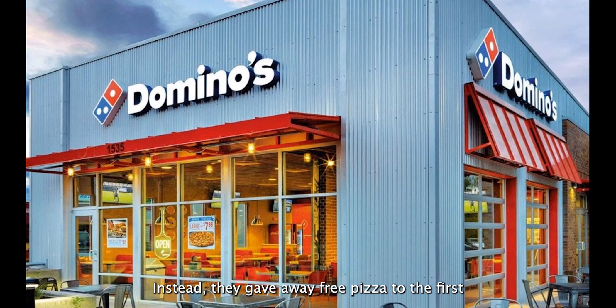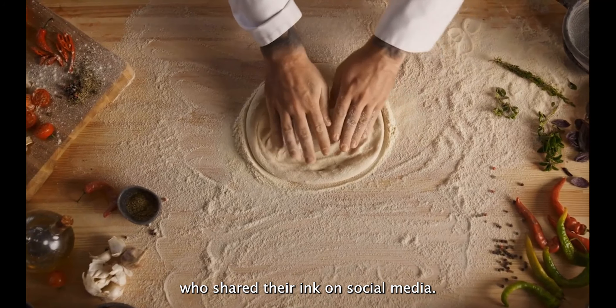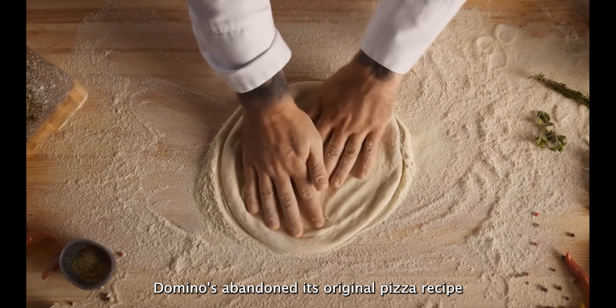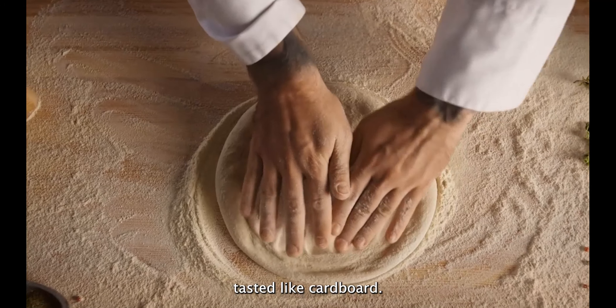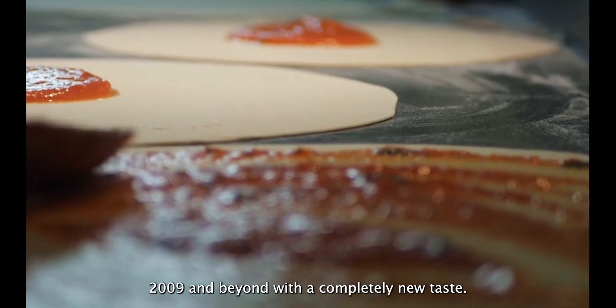Instead, they gave away free pizza to the first 350 individuals who shared their ink on social media. Fact number six: the pizza chain was forced to completely reinvent its recipe. Domino's abandoned its original pizza recipe in response to a series of critiques, including claims that its crust tasted like cardboard. After going down for a long time, the restaurant had a successful pizza comeback in 2009 with a completely new taste.